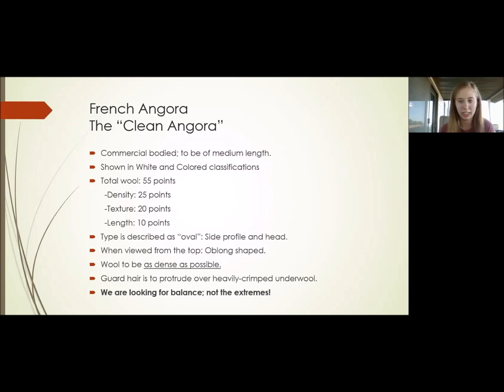They are shown in white and colored classifications for their showroom varieties. Total wool is worth 55 points — two less than the English Angoras. There are 25 points on density, 20 points on texture, and 10 points on length. Density is worth the most points on the French Angora. You're going to start to see a pattern — density is always the most important factor and always has the most points for wool across all Angora breeds.